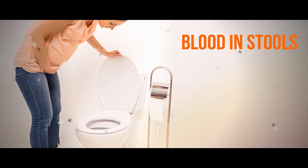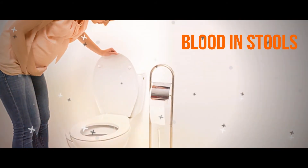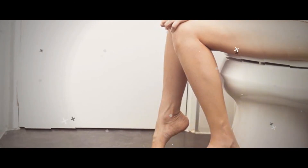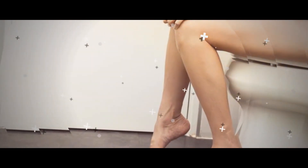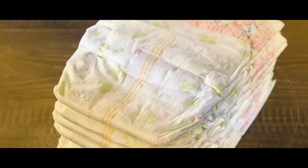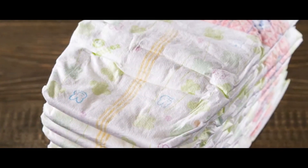Blood in stools. After three to five days of fever, one may experience blood in stools. Black stools, like coal tar, may become noticeable for the patient suffering from dengue. The condition is called melena. This occurs primarily due to hemorrhage in the alimentary tract. If you notice this symptom, you should see your physician.